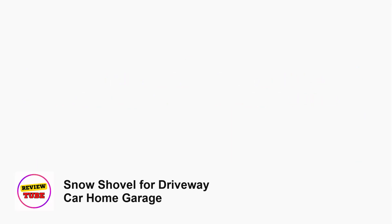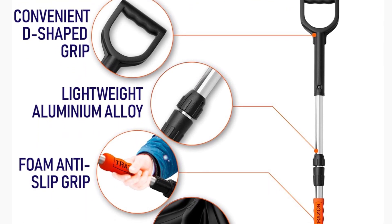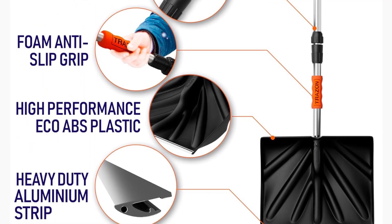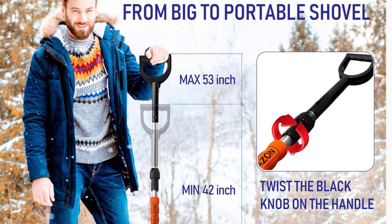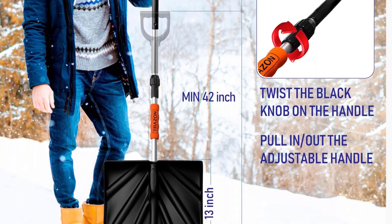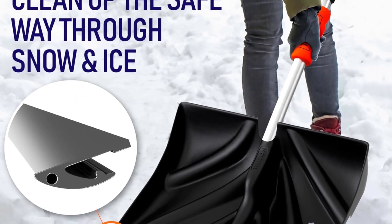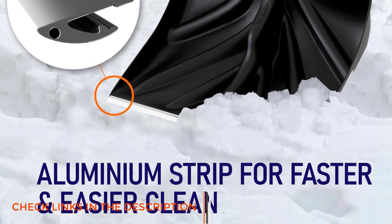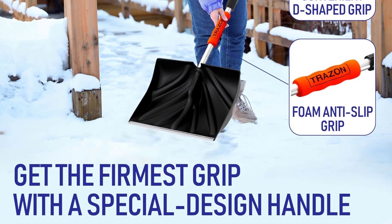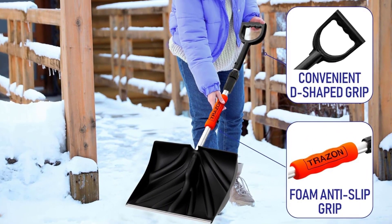Number 1: Snow Shovel for Driveway, Car, Home, and Garage. Introducing the Trazen Snow Shovel, your ultimate companion for snow removal. This portable folding shovel boasts a retractable ergonomic handle, making snow clearing a breeze while reducing strain on your arms and back. Crafted from heavy-duty plastic with a durable aluminum blade, it effortlessly tackles snow and ice, ensuring safe passage on sidewalks and driveways. Its adjustable handle caters to users of all ages, while the lightweight yet sturdy construction guarantees long-lasting performance.